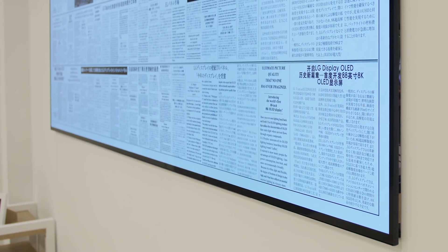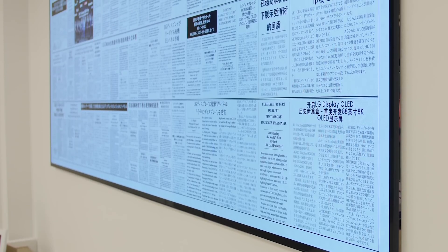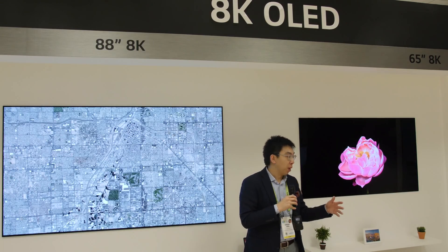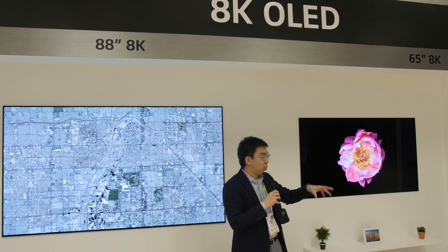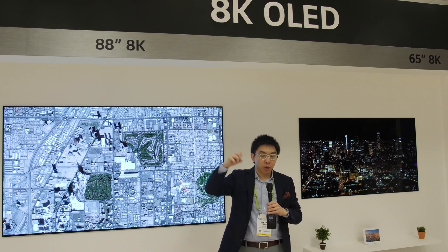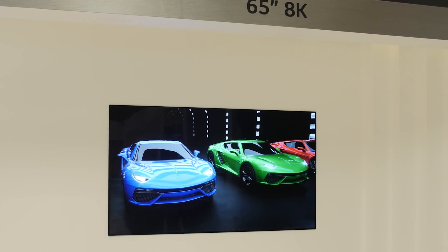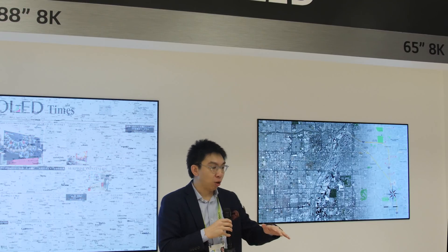This is the 8K 88-inch panel, but new for 2019, what LG Display has actually done is to make a smaller version of the 8K OLED. This is the 65-inch version, and they have managed to miniaturize and shrink the sub-pixels to be able to fit over 33 million pixels onto a 65-inch screen.